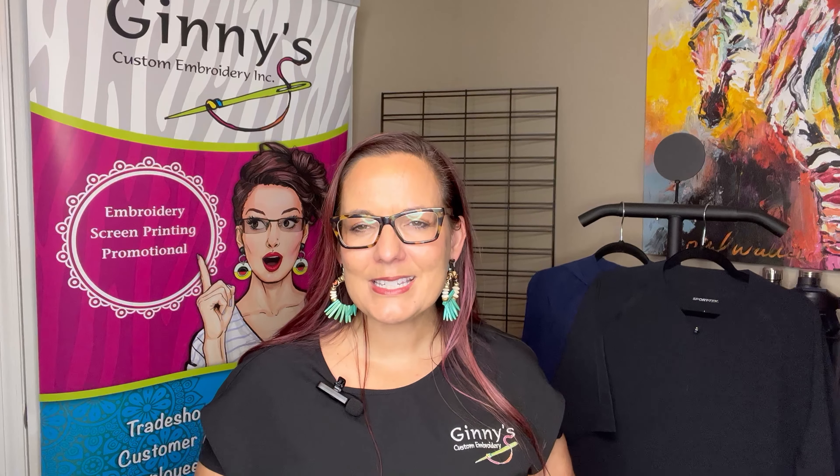Welcome to our virtual showcase. Today we're showing a complimentary video of some pieces that go with our repeat sport tech line. We have a great men's and women's short, a skirt for women, and a long pant also for men.